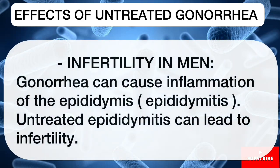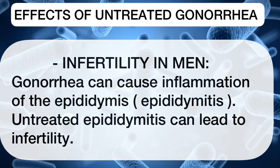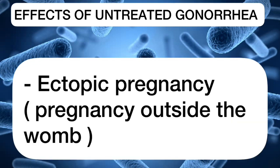Infertility in men: gonorrhea can cause inflammation of the epididymis, resulting in epididymitis, which if left untreated can lead to infertility. We might also have effects such as miscarriages and ectopic pregnancy.